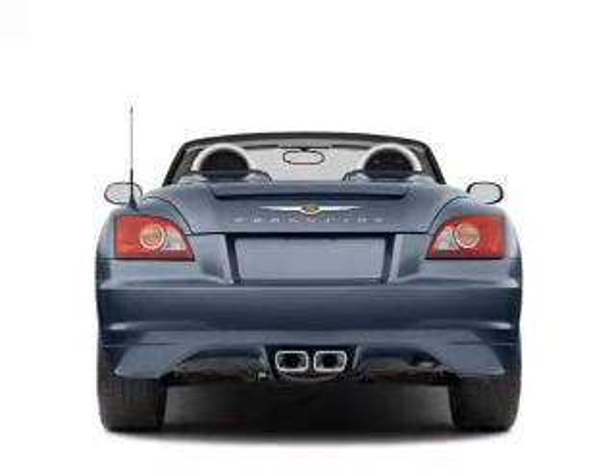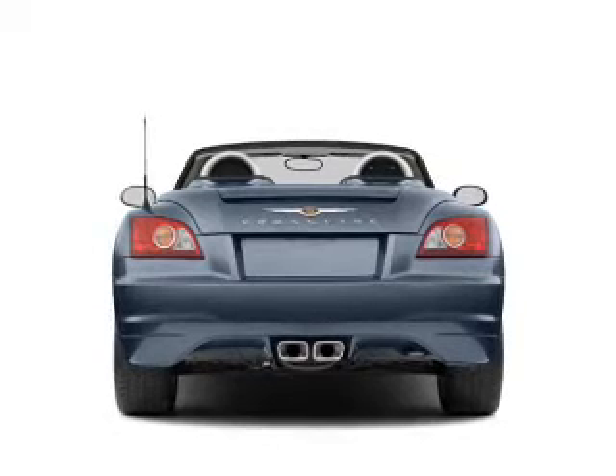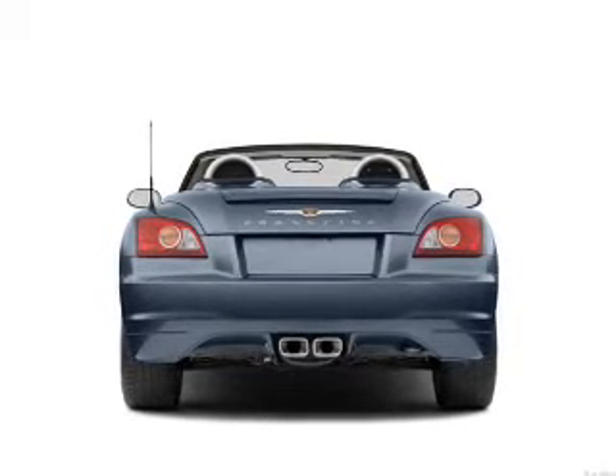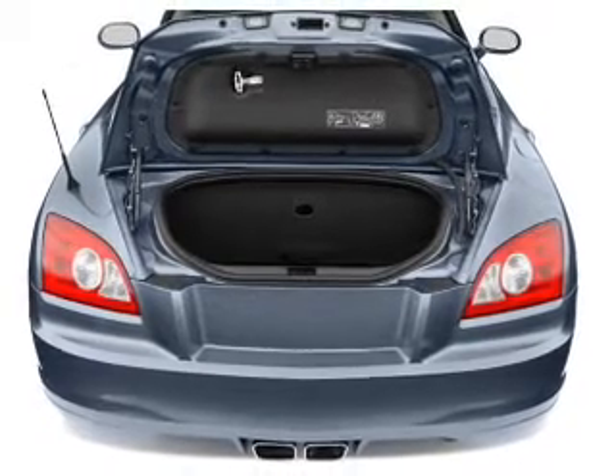A premium sound system is just one of the benefits of owning this vehicle. Brake safely with the anti-lock braking system. Heated seats offer comfort in cold weather. Let the outside in with a power convertible roof.